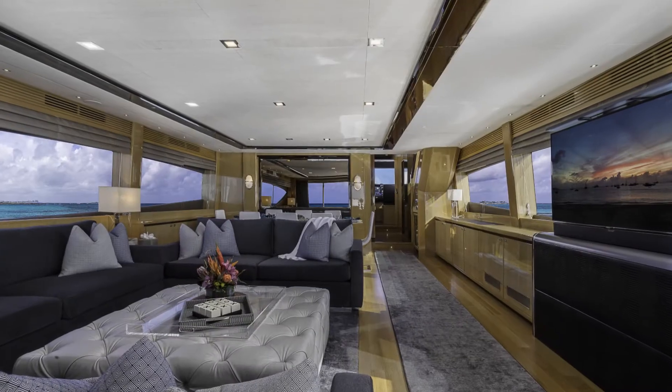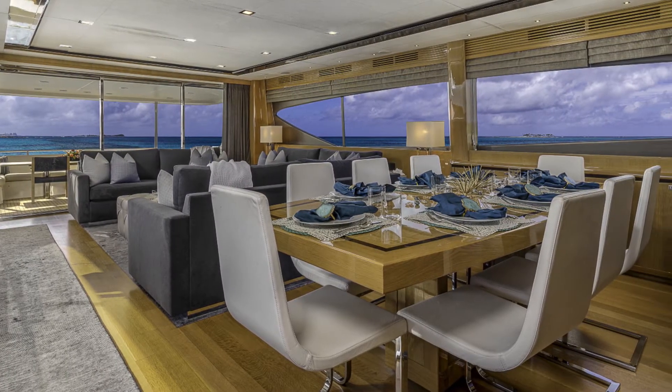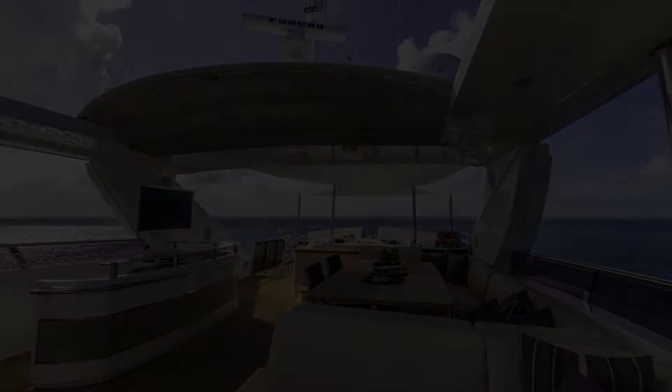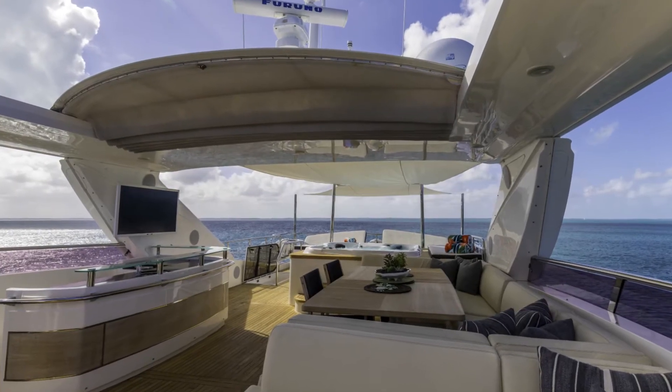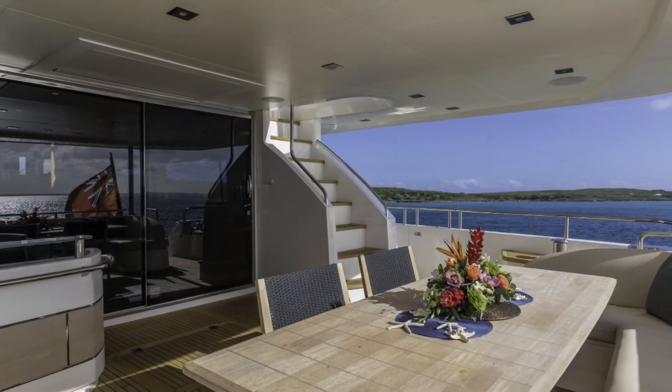You can charter Lady Cope for €47,000 per week in its low season and €52,000 per week in its high season. Members of the club can receive between €1,600 and €1,800 in cash when chartering Lady Cope.